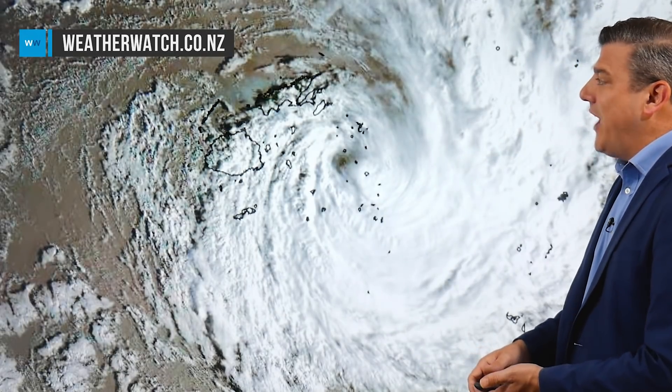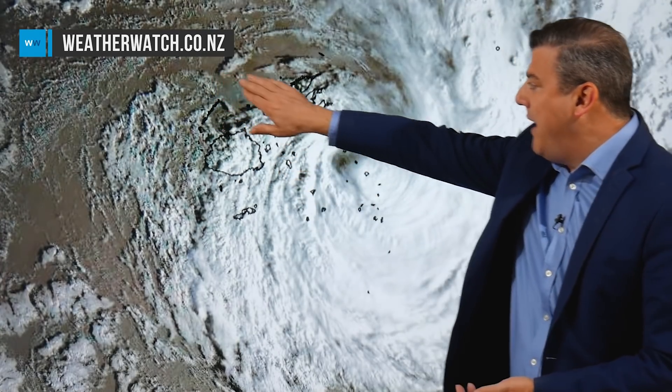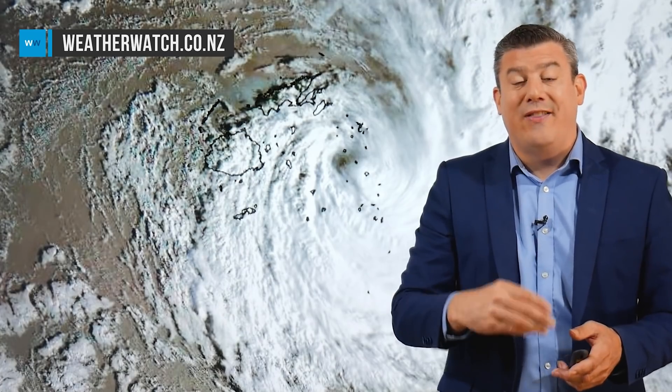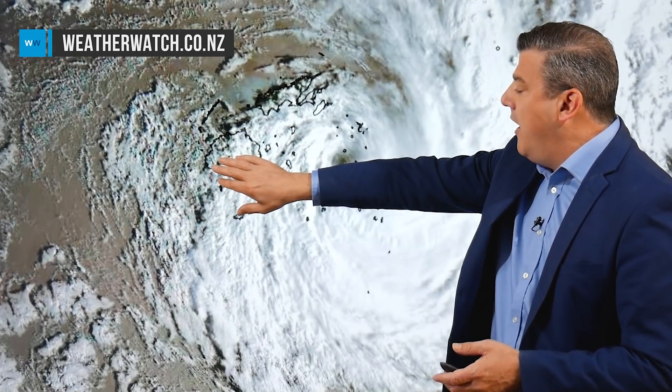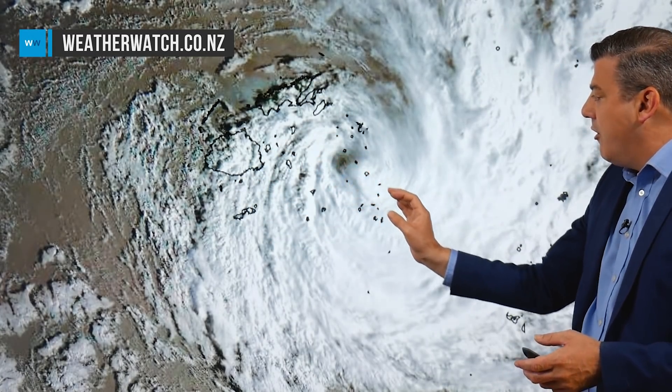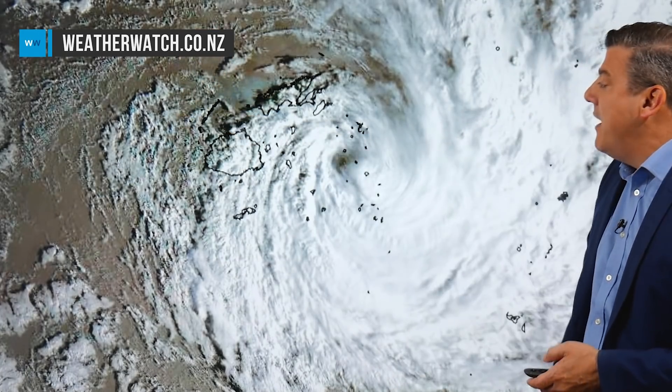Let's kick off with the satellite map — this is the visible satellite map. You can see the sun rising this morning and the eye of Yasa there over the island group southeast of Vanua Levu. The storm came through overnight and has been moving quite fast. Because it went further to the east, which was worse news for Vanua Levu, it did mean that over on Viti Levu the weather wasn't quite as bad as originally forecast, especially on the western and southwestern sides. On the eastern side it's still very wet and windy, but as the cyclone moves further away from those two main islands the weather will ease.